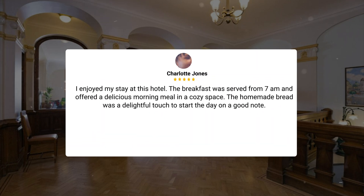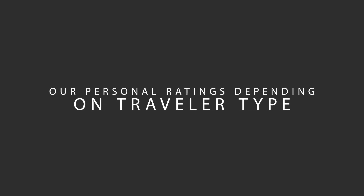The breakfast was served from 7 a.m. and offered a delicious morning meal in a cozy space. The homemade bread was a delightful touch to start the day on a good note. Now, let's move on to our personal ratings for this hotel, depending on the type of traveler.